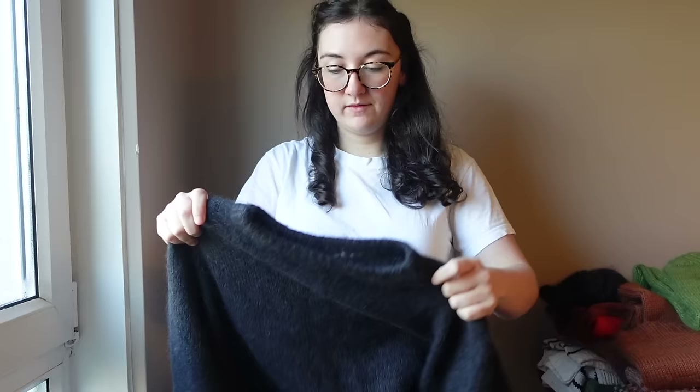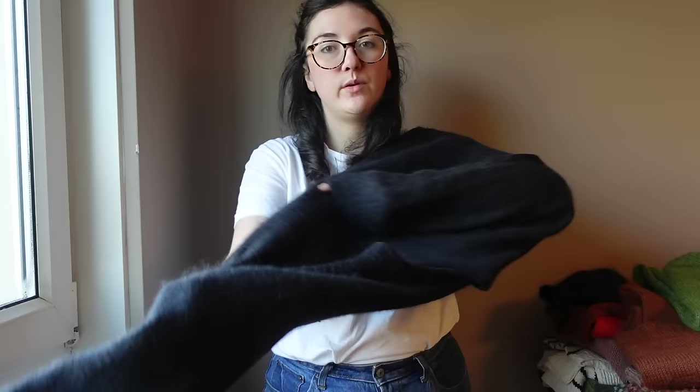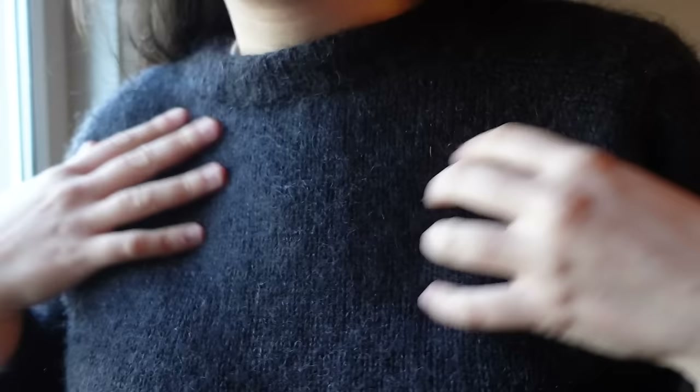My next most worn sweater is the Semper sweater by The Knit Purl Girl — a really simple top-down raglan. There is one reason and one reason only why this is my most worn sweater: it is a black sweater, and that is it. I think it's Drops mohair and maybe Drops Flora — their 100% wool fingering weight — so it's a DK weight sweater knit with fingering and mohair held together. It has shorter sleeves but that works quite well.